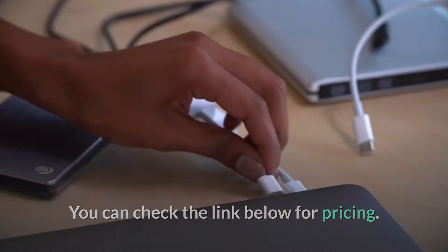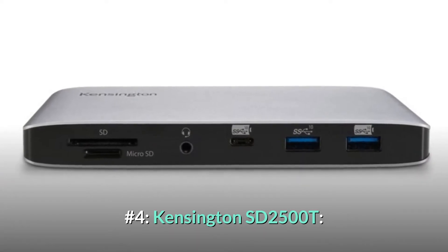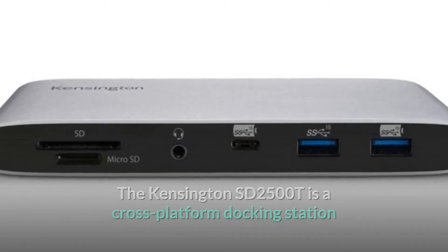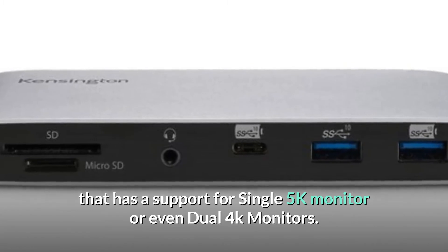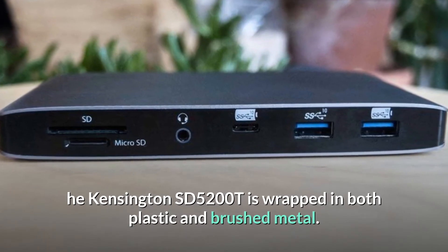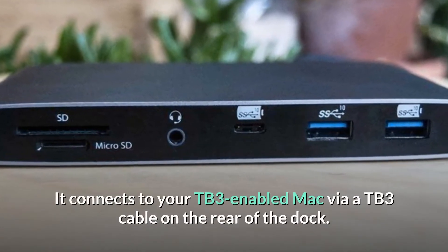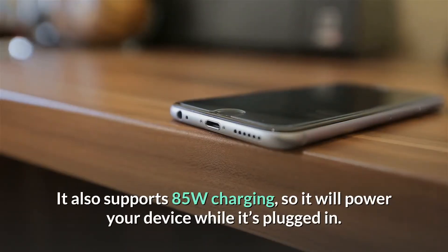Number four: Kensington SD-2500T. The Kensington SD-2500T is a cross-platform docking station that supports a single 5K monitor or even dual 4K monitors. It is wrapped in both plastic and brushed metal, and connects to your Thunderbolt 3 enabled Mac via a TB3 cable on the rear of the dock. It also supports 85W charging, so it will power your device while plugged in.